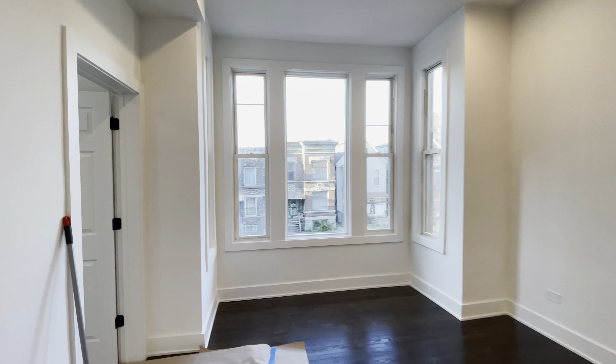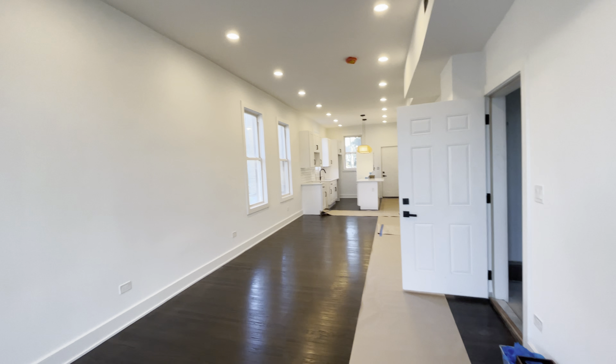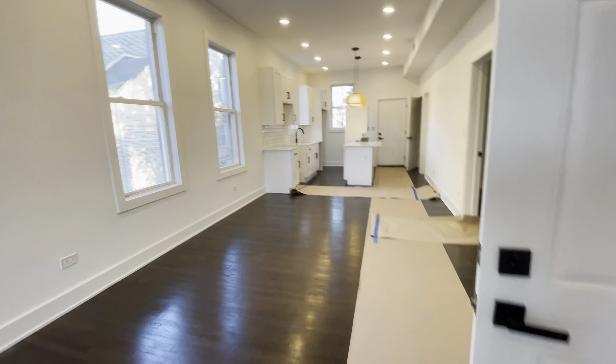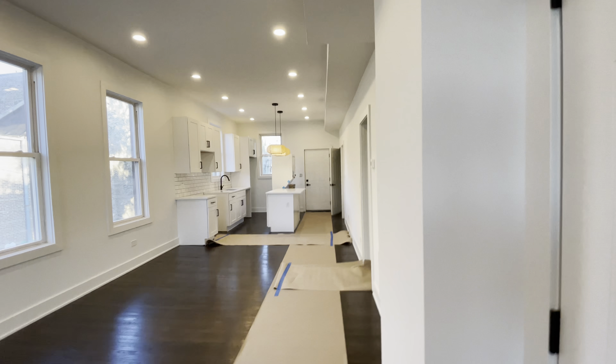Brand-new gut rehab. Gorgeous 10-foot ceilings, super tall, bright windows. See these gorgeous floors — they did a great job on these hardwood floors. You have central air and heat here.